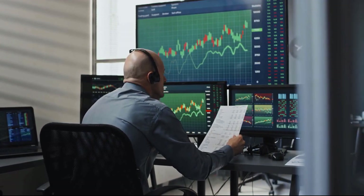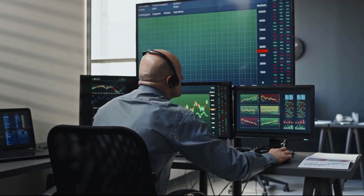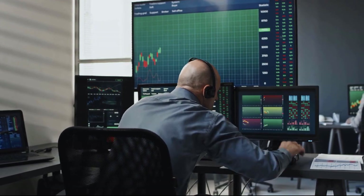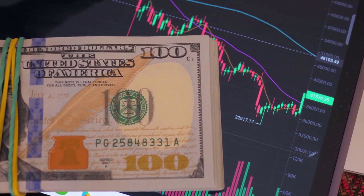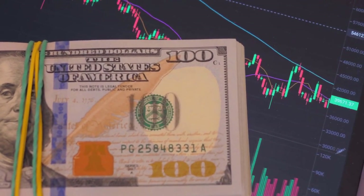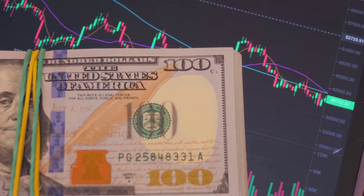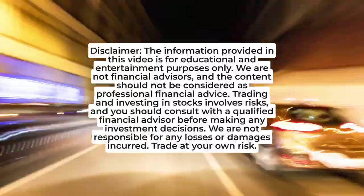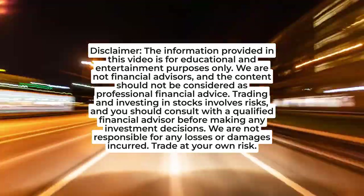And there you have it, traders. Day trading volume is a powerful tool that provides valuable insights into market sentiment and can help you make informed trading decisions. Remember to keep an eye on volume relative to market cap and consider the stock's float when analyzing volume. When going long, high volume and a price increase can indicate a potential opportunity. Happy trading, and we'll catch you in the next video. Don't forget to like, subscribe, and hit that notification bell to stay updated with our latest content.